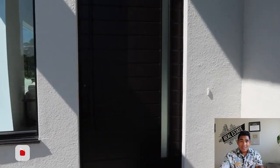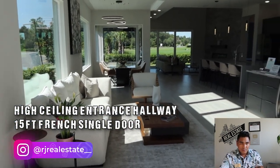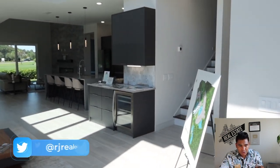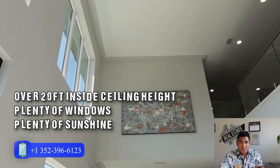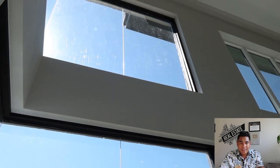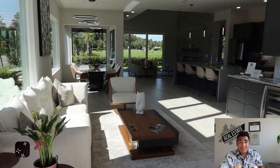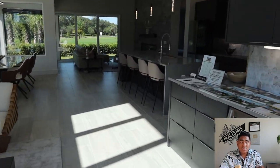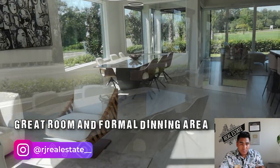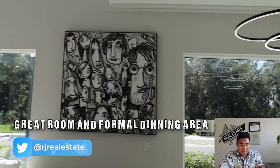As soon as you come inside the property, you will see this beautiful interior and feel how big this home is. You will see a super high ceiling here, which is over 20 feet high from the ground, and you will have a lot of windows. Having so much natural light coming inside makes the property feel so spacious and nice. This home also features a living room area and a formal dining room on the first floor.